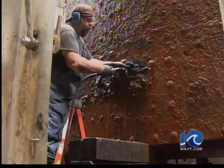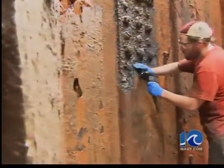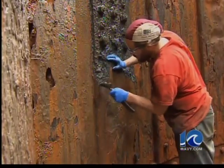Once it's all clean, though, the gun turret will go back into the tank for yet another 15 to 20 years. If you want to see it before it's re-emerged, head to the Mariners Museum in Newport News.